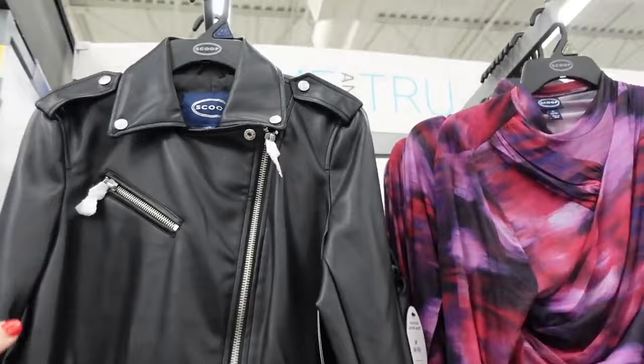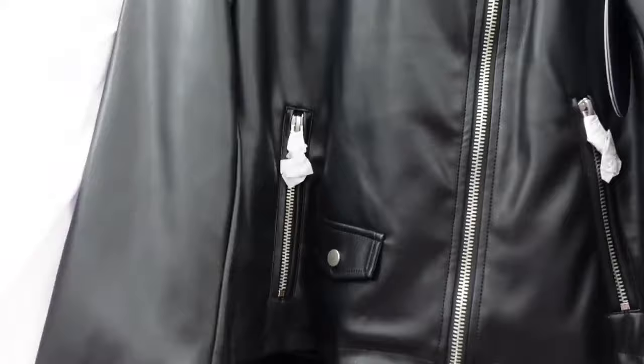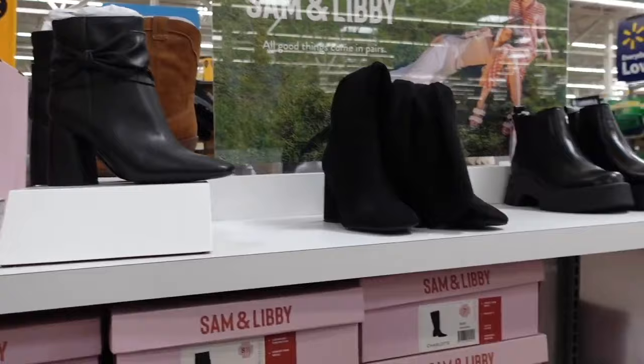They brought back the faux leather moto jacket — the quality on these is so good. Has that oversized collar, snap buttons, zipper detail, completely lined on the inside, and zipper detail on the sleeve. These are $45. I have it in the green and also in a brownish-purple color.